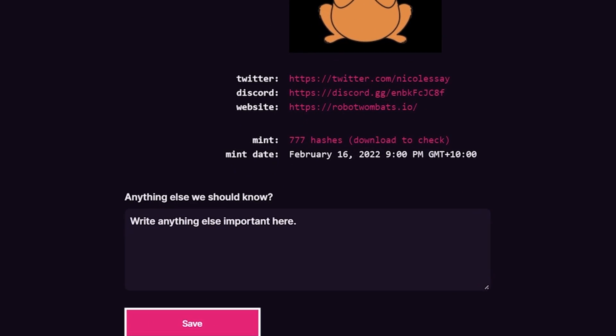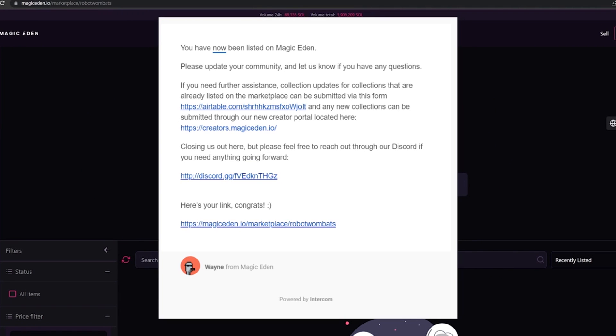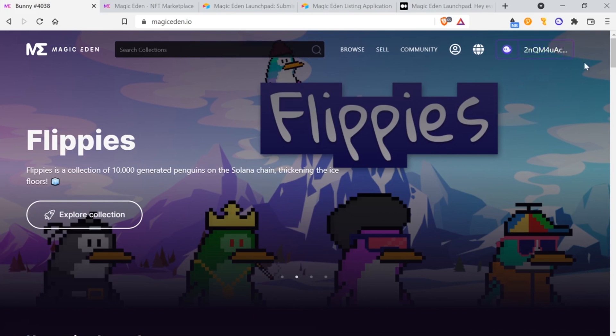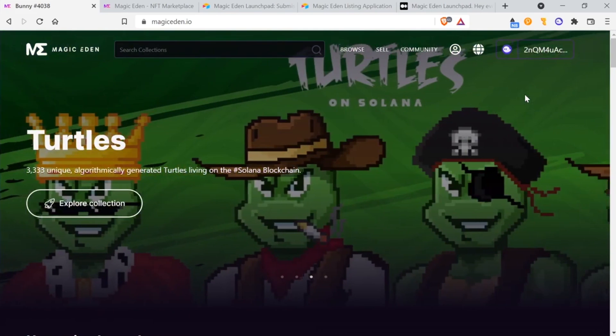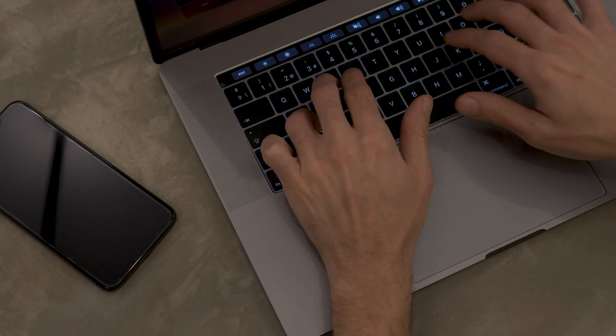Double-check everything and click Save. Magic Eden will check it, and once it's ready, you should receive an email from Magic Eden to confirm it's listed. And that's it — you're now ready to start buying and selling NFTs on Magic Eden. I hope you found this tutorial helpful. If you have any questions, please leave a comment down below.